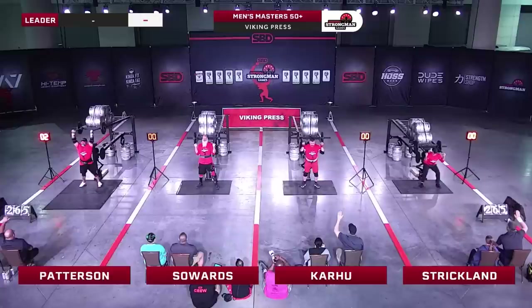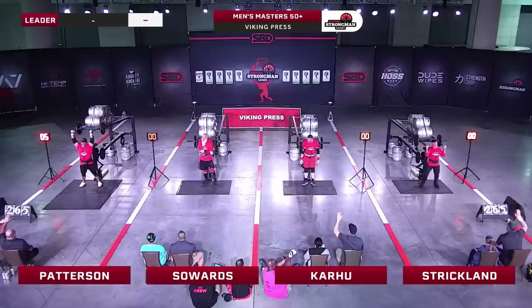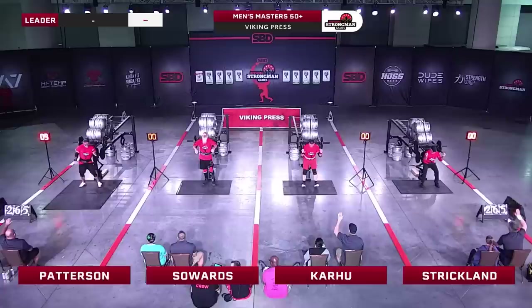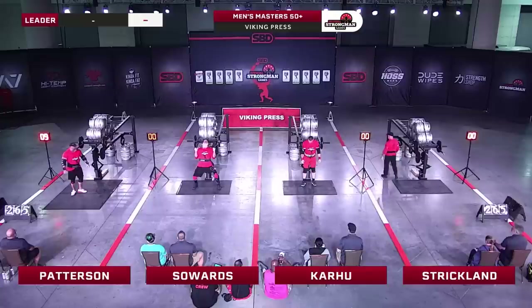Looking strong. He's making this look easy — everyone else struggling big time. Patterson closing in on double figures. I bet you Patterson has a big bench press or a big shoulder press. Those reps looked like minimal leg drive and maximal shoulder drive. Look at the chest on him. He's definitely a big bench presser. He is a carnivore of a man.